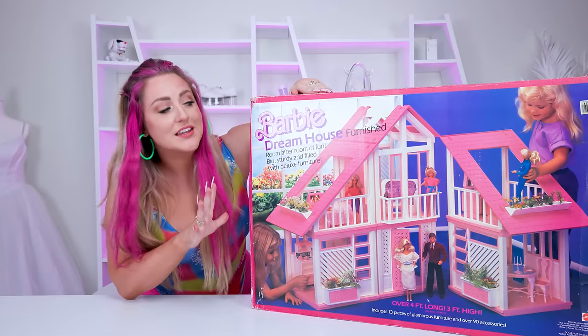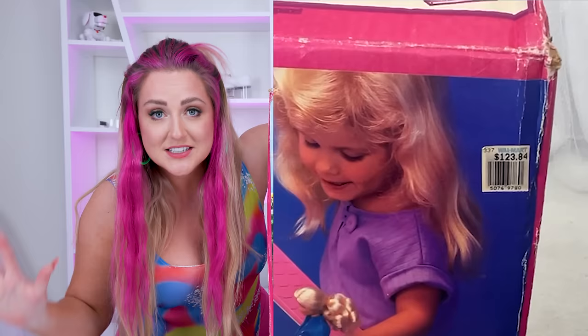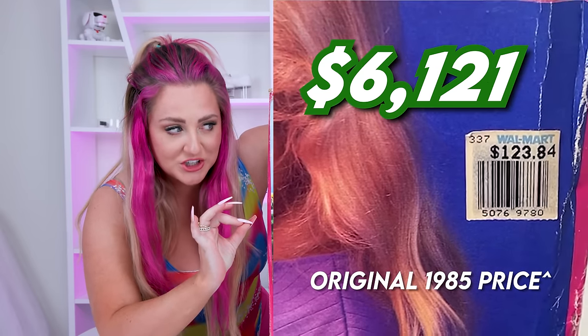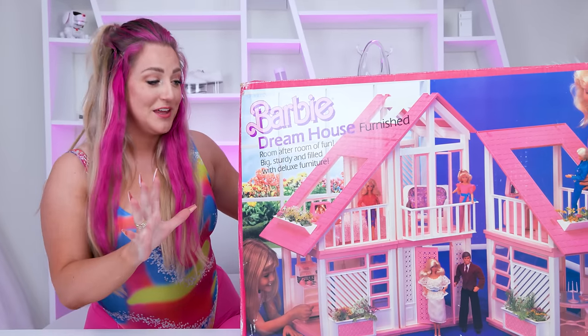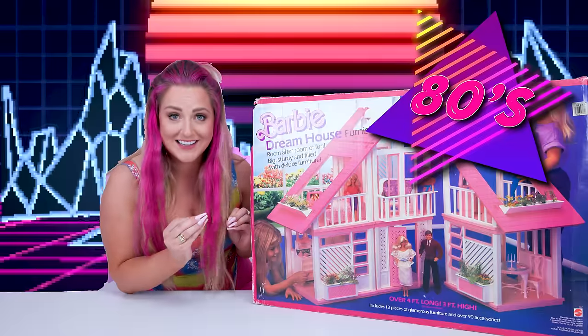I also think this might be the most expensive Barbie Dreamhouse that exists anywhere in the world right now. This thing costs $6,121, but I think it's gonna be worth it because every single piece is still in here untouched from the 80s.